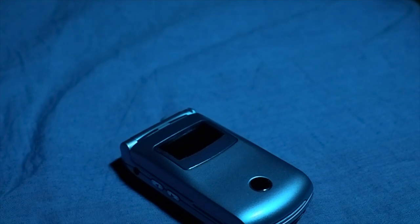Hey guys, Bokapixel here. A short while ago, I went to a local car boot sale and I found something special.